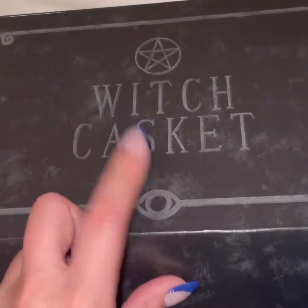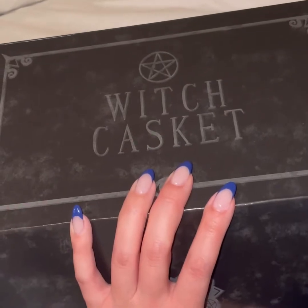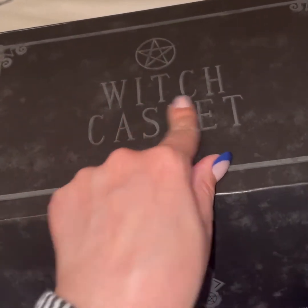Hey friends, we're here to talk about the Witch Casket. This is for March. This is actually a UK-based box and it is of course witchy themed.